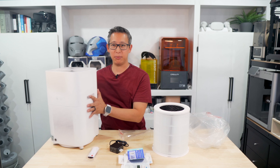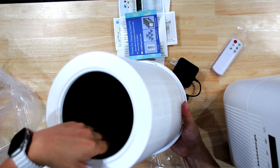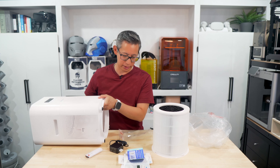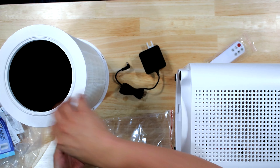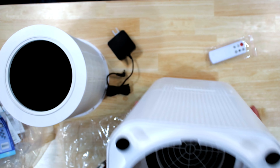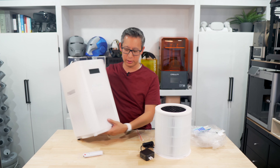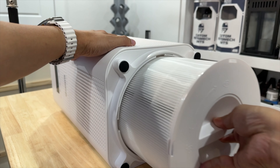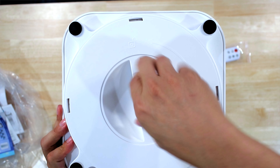The unit itself is made mostly of plastic, including the filter housing, aside from a metal grate area. Inside the unit there isn't much to the internals — really just a giant fan with a couple of cables, and probably a control board behind the LCD. The air filter installs from the bottom — you just line up the holes and twist to lock it into place. Fairly simple design, fairly easy to set up.